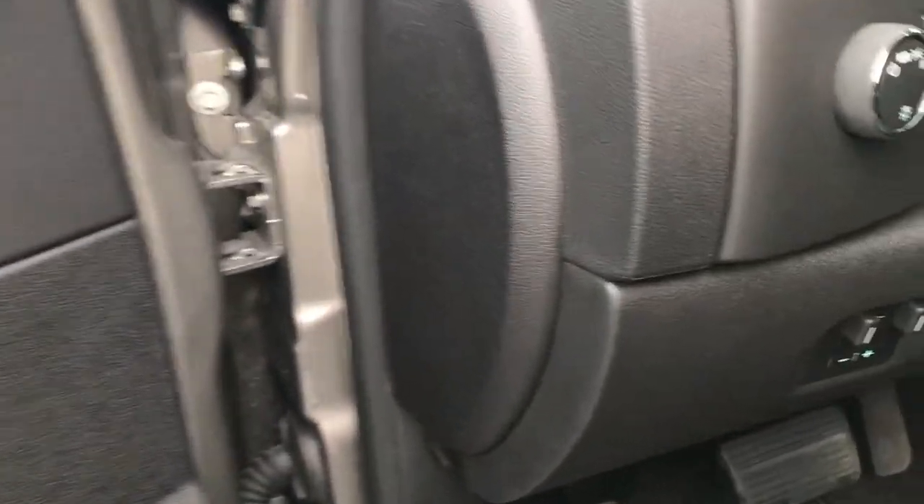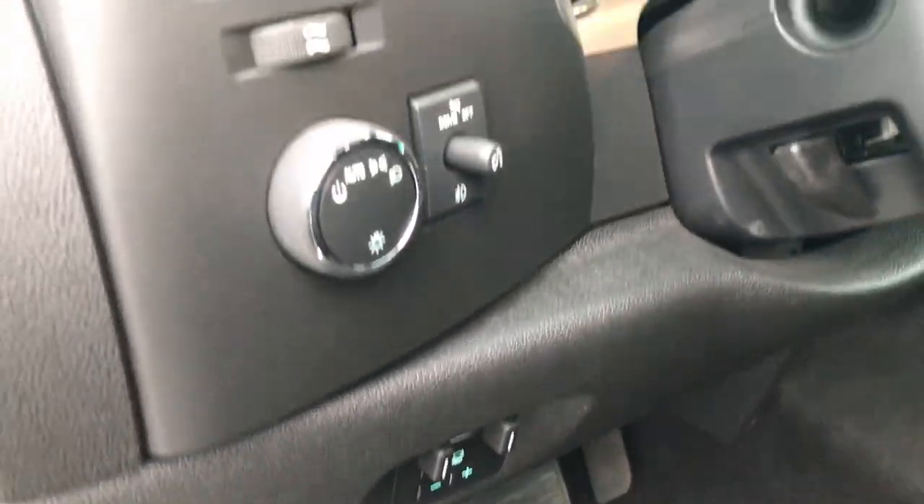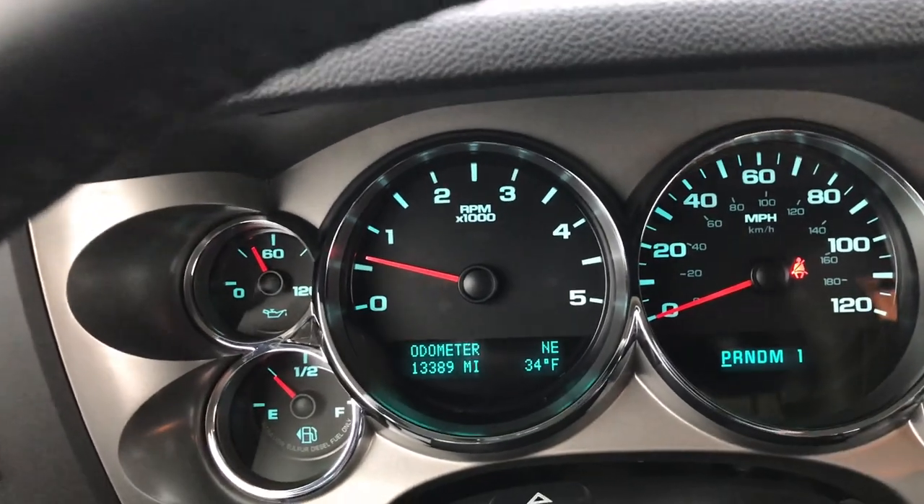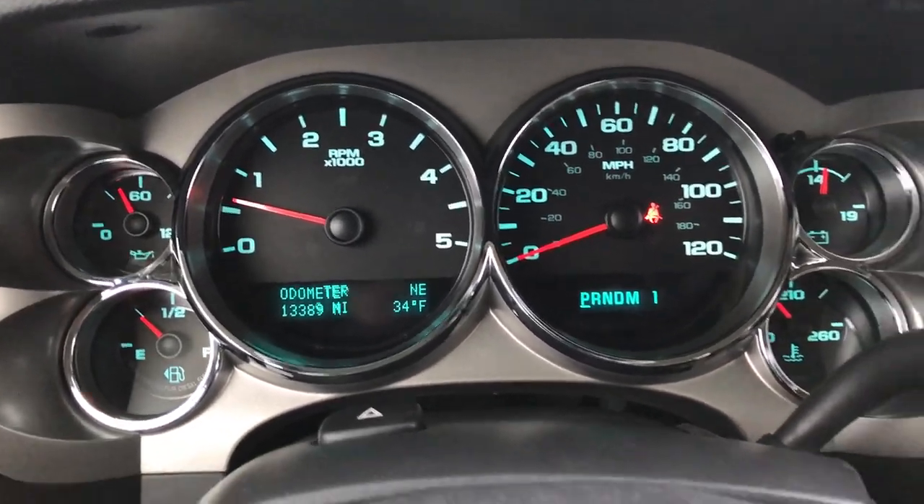It has power windows, power locks, power mirrors, the factory brake controller, and auto headlamps. And as we take a look inside, one of the reasons this truck is so clean is it only has 13,389 miles.